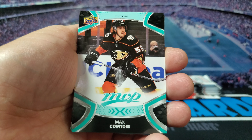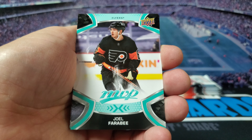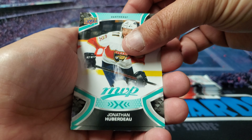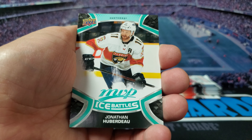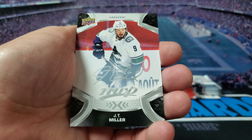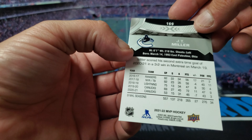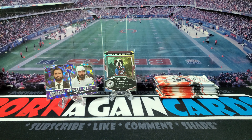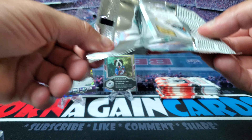Got Max — I'm probably saying that wrong — Joel Farabee, Jonathan, Ryan Nugent-Hopkins, Jonathan again — two of the same cards in the same pack — and JT Miller, another fake auto I'm guessing. Yeah, no guaranteed, so that's kind of weird. It'd be nice to get a real one. I don't even know if that's possible.